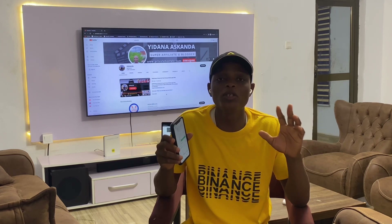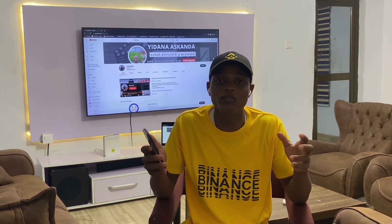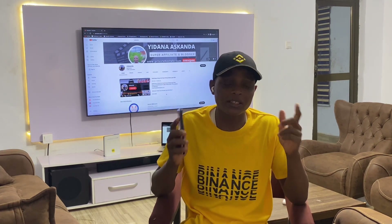Make sure you follow my instructions if you want to start seeing results. Click the first link in the video description, join my Telegram group, and text me on WhatsApp so you can receive trading signals and start making money with your smartphone. If you want to start cashing out and turn your phone into an ATM, watch the video from start to finish. If you have any questions, just comment down below.